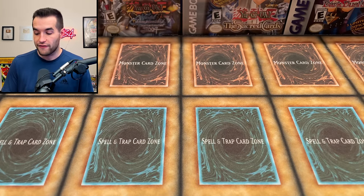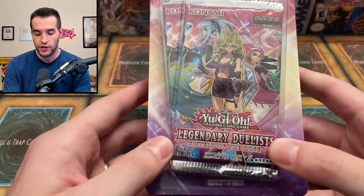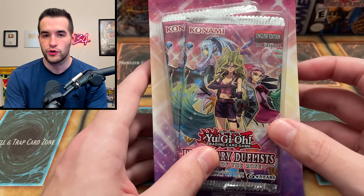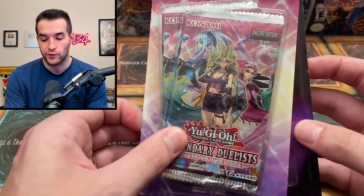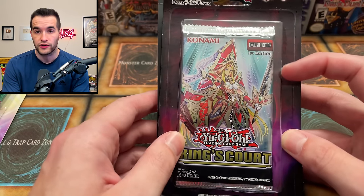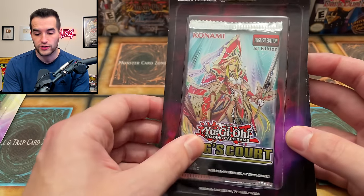Let's start off with a few blisters. We have Legendary Duelist: Sisters of the Rose first edition - not the craziest Legendary Duelist set but pretty old at this point. We also have King's Court first edition, which has some pretty good collector rares and the god cards of course.